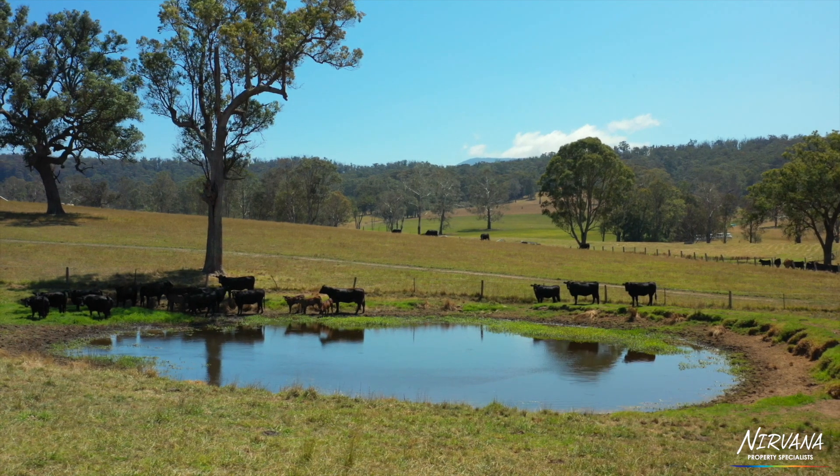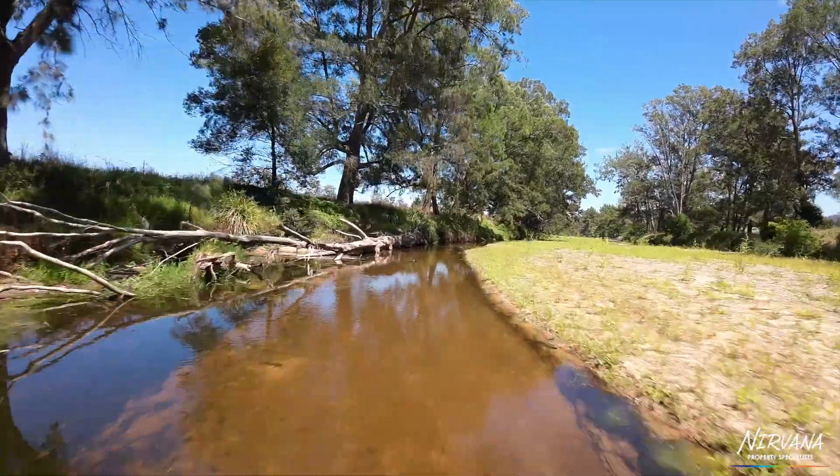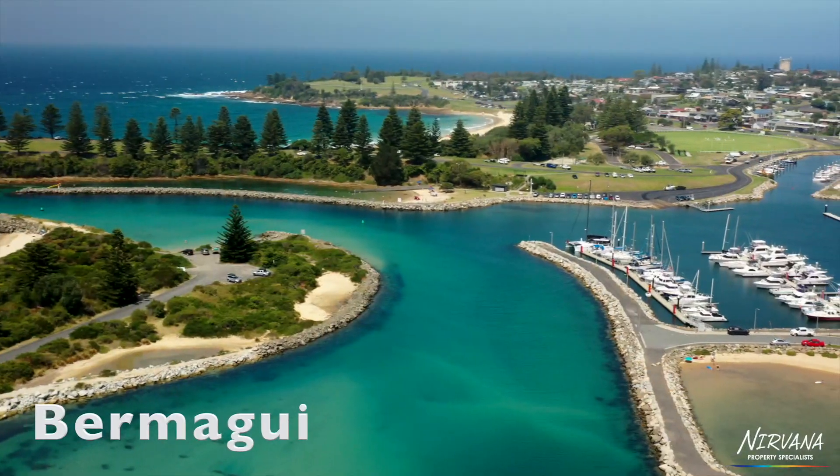Each paddock is watered by troughs or dams. The property boasts a long frontage to crystal clear Narira Creek, one of the major tributaries of Wallaga Lake at the beautiful township of Bermagui.